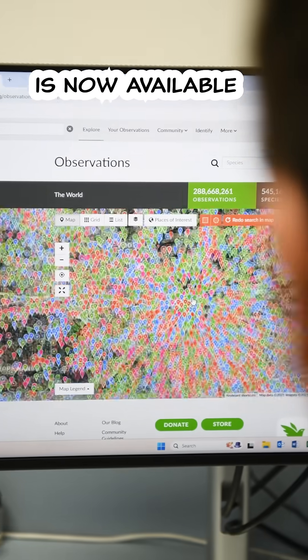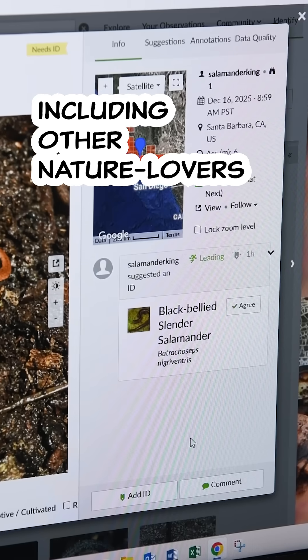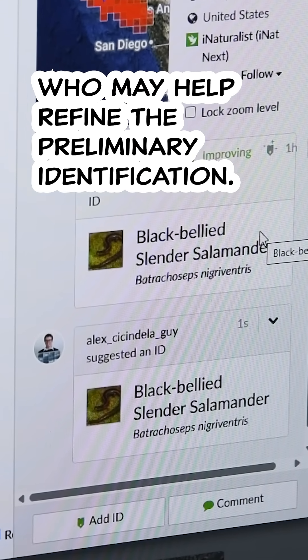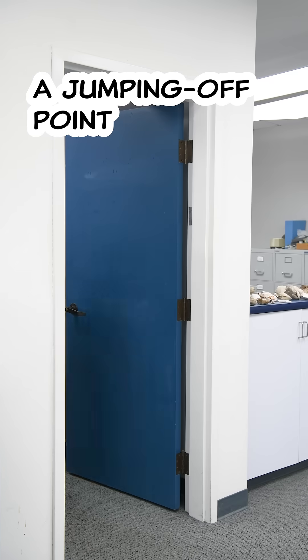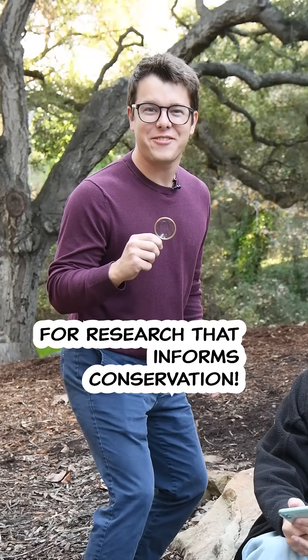Your observation is now available to a global network of millions of users, including other nature lovers who may help refine the preliminary identification. Interested scientists may come out to confirm it. Your observation could become a jumping off point for research that informs conservation.